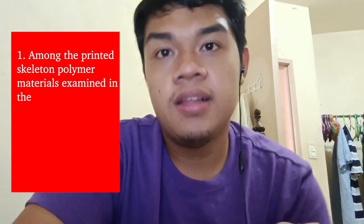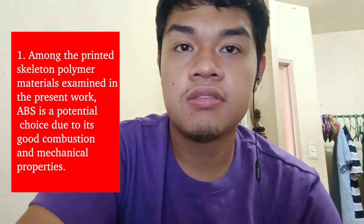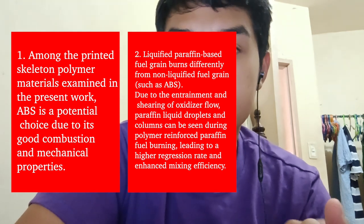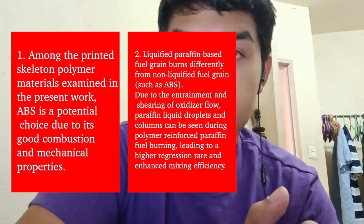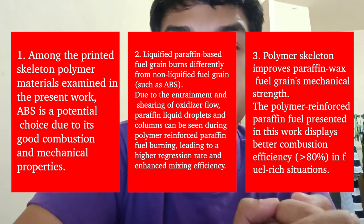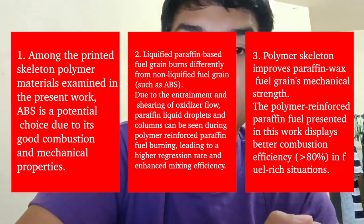Table 4 lists the measured and theoretical velocity values. It is found that first, among the printed skeleton polymer materials examined, ABS is a potential choice due to its good combustion and mechanical properties. Second, liquefied paraffin-based fuel grains burn differently from non-liquefied fuel grains such as ABS; due to extreme entrainment and shearing of the oxidizer, paraffin liquid droplets and columns can be seen during burning, leading to a higher regression rate and enhanced mixing efficiency. Third, the polymer skeleton improves paraffin wax fuel grain mechanical strength, and the polymer reinforced paraffin fuel presented in the work displays combustion efficiency greater than 80 percent in fuel-rich combustion situations.